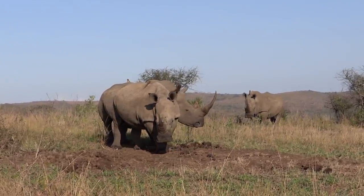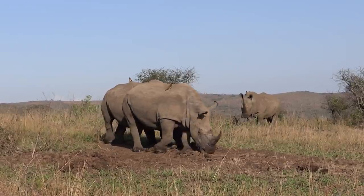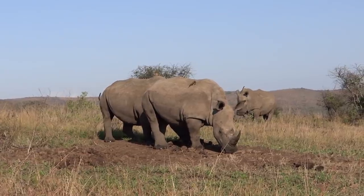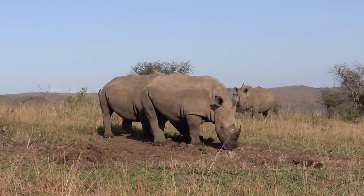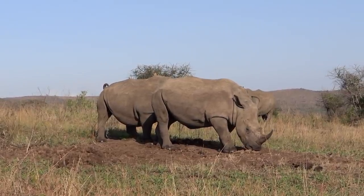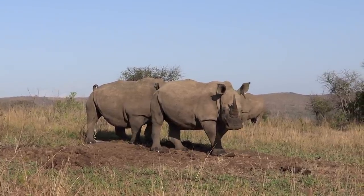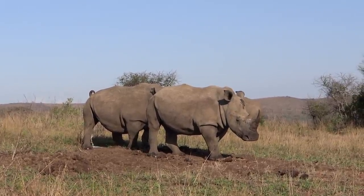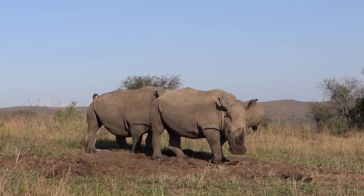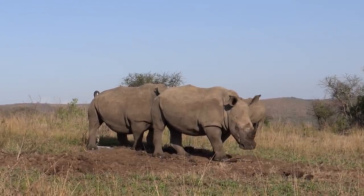The one at the back is a territorial male and this is probably his territorial marking here — his toilet. You see the midden here, which the female and the adult or sub-adult calf are walking through. He probably wanted to go mark his territory as well, but he also looks like he wants to mate with that female. Any females that wander through his territory he will check to see whether or not they're in season and ready for mating.